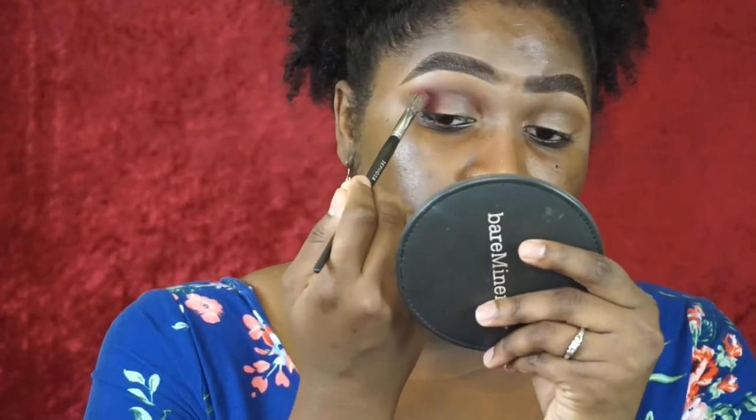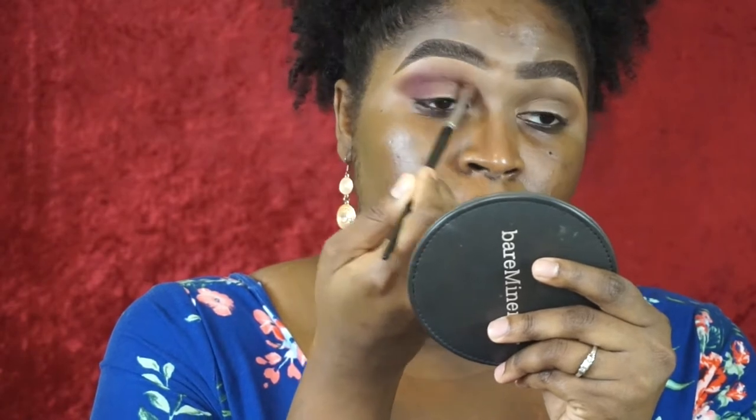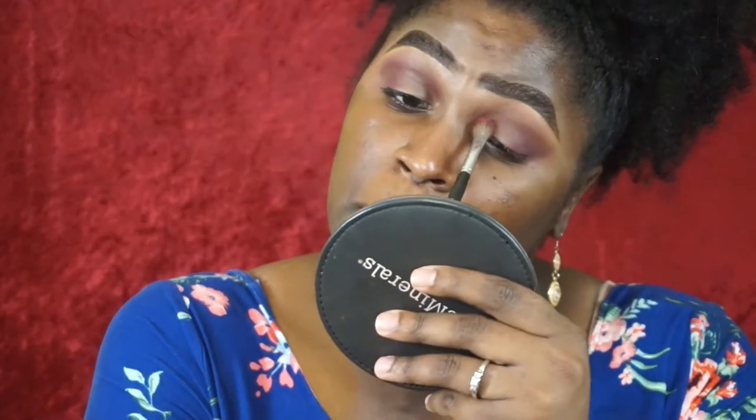That shade blended quite nicely. Going in with another blending brush and the red shade at the bottom — the brighter red shade. As I blend it's not really the color I thought it was going to be. It's kind of muddy right here; so far I don't really like it. I put some of that same burgundy color in the inner corner and went back in with the first transition color to blend the edges.